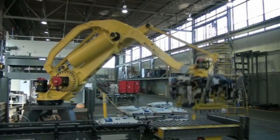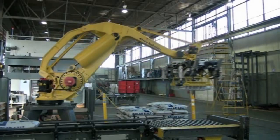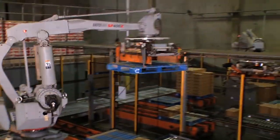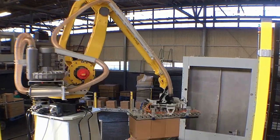As an RIA-certified robot integrator, we have the proven expertise to integrate robotic arms from multiple manufacturers, including Motoman, KUKA, and FANUC.